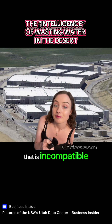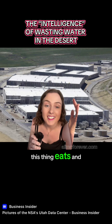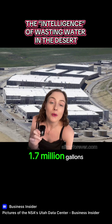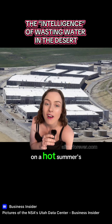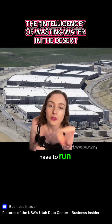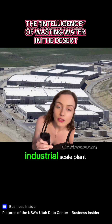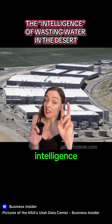That is incompatible with life on a finite planet. This thing eats and drains so much power and water. Cooling this facility can take up to 1.7 million gallons of fresh drinking water on a hot summer's day — in the middle of Utah. These chillers have to run continuously. Downtime is unacceptable for an intelligence operation. Industrial scale plant, in the middle of the desert, in the name of intelligence.